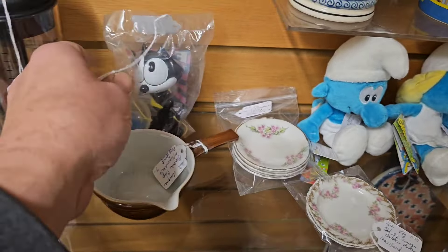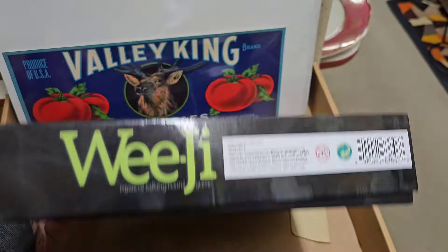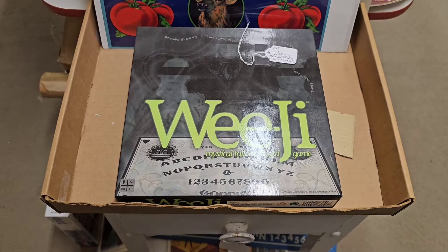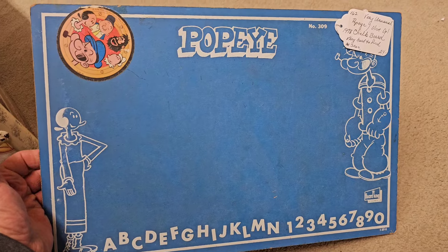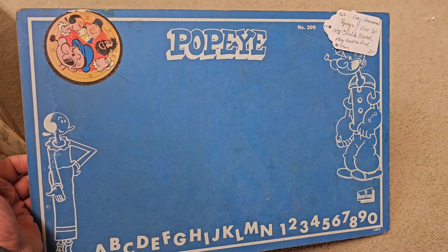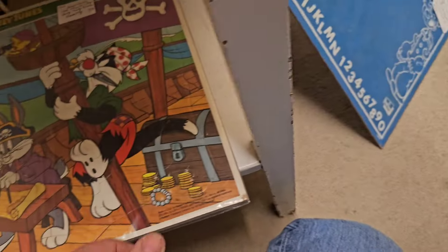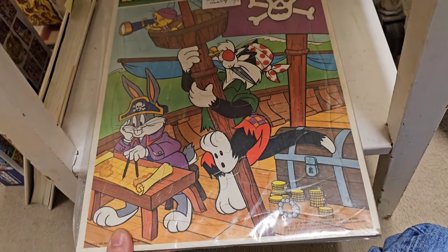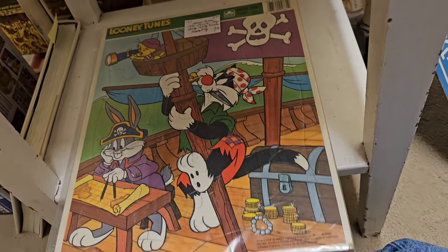So here's an Ouija Mystical Talking Board game - so it's a talking Ouija board. It's different. 1978 Popeye and Olive chalkboard - that's pretty cool, I like that. 24 bucks - I don't like that price but it's pretty cool. It has a Looney Tunes puzzle - Bugs Bunny and Sylvester and Tweety. Yeah, I like looking at like old stuff like this, it's pretty cool.